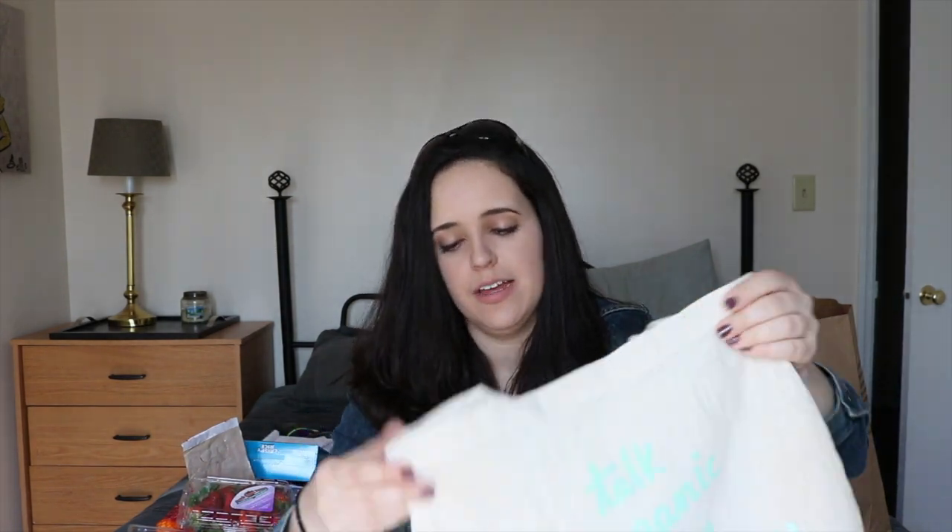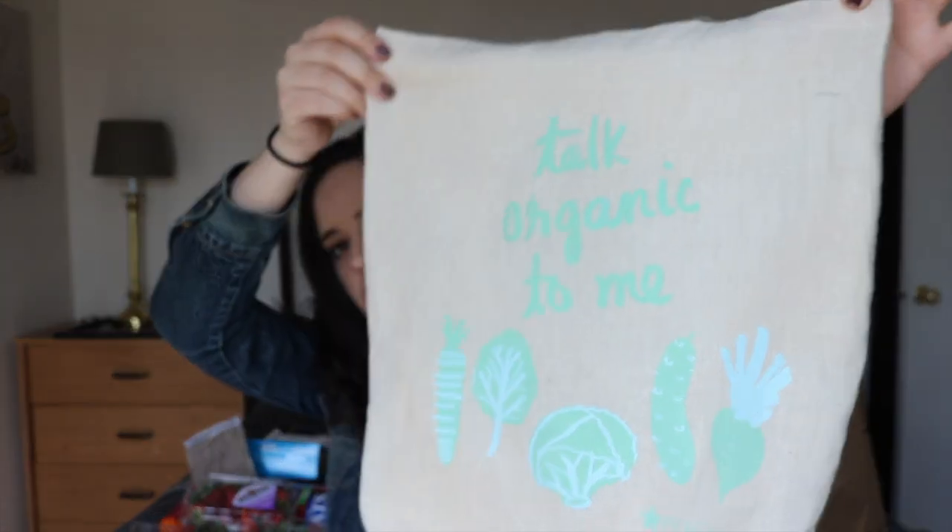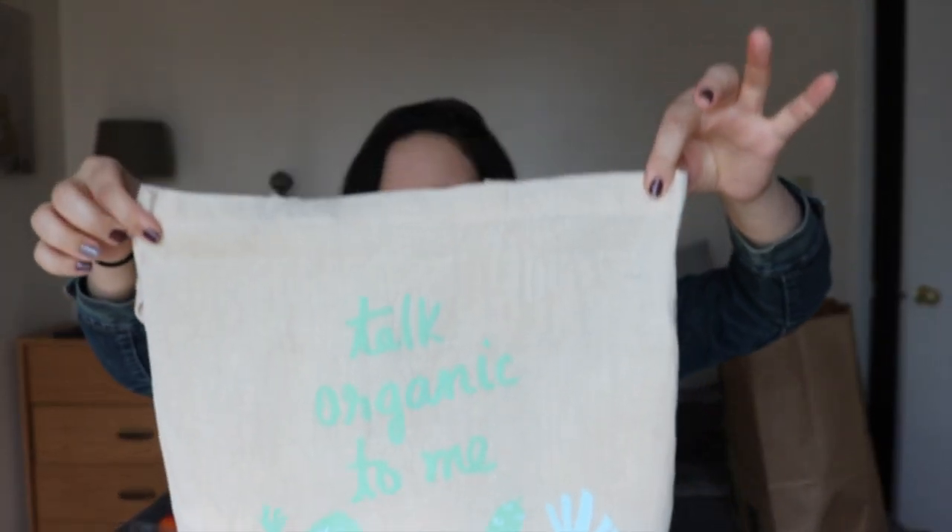Not something I got from Aldi but a gift from my mom for Christmas — this nice little satchel that says 'Talk Organic to Me.' I think it's so cute. But anyway, thank you guys so much for watching. This was my Aldi $25 grocery haul. I've never done a grocery haul before — if you have any tips or tricks leave them down below, or leave me anything you buy at Aldi that you recommend I should try. Give it a thumbs up and subscribe for future videos — I'll see you in the next one.